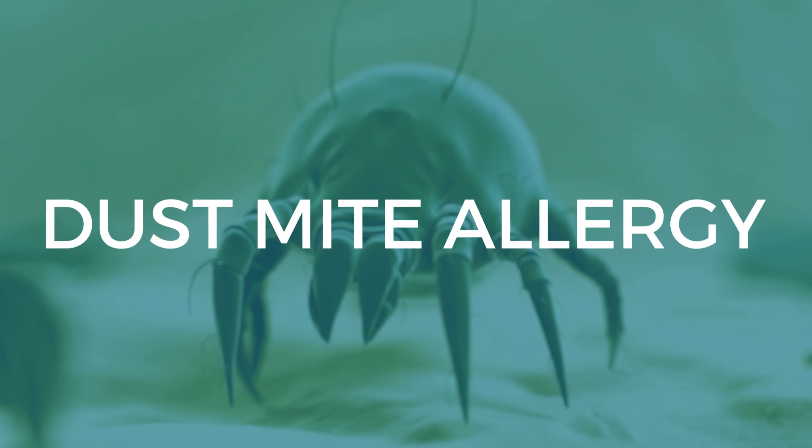I'm Dr. Hamsa Subramanian. I'm a board-certified allergist and today we are going to talk about dust mite allergies.